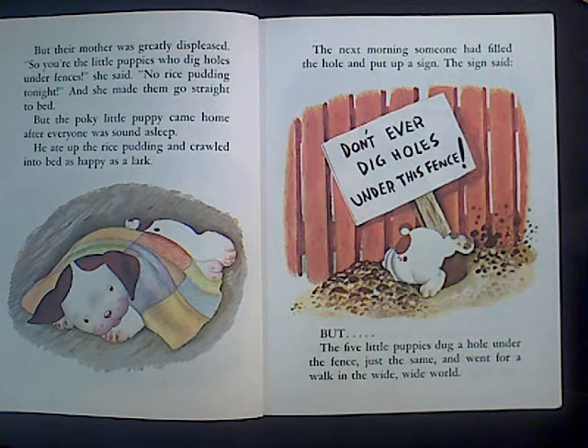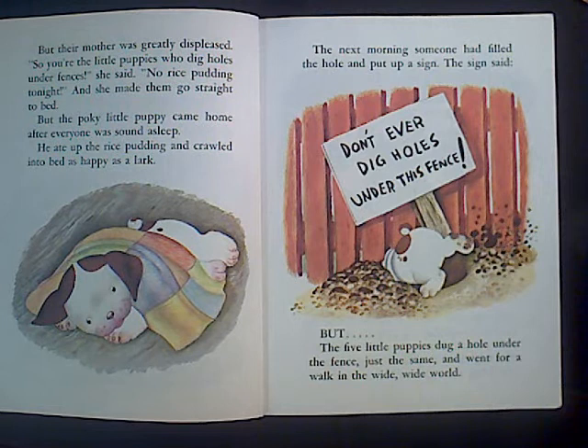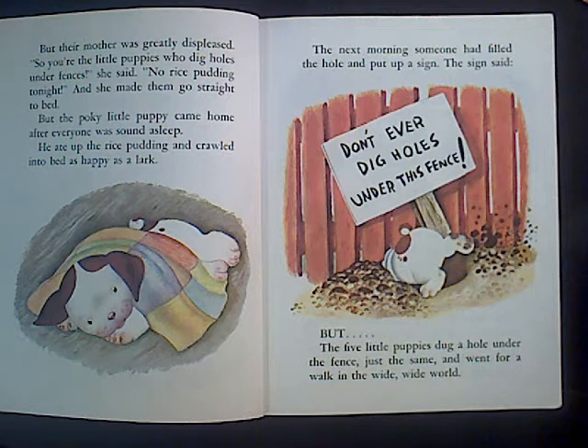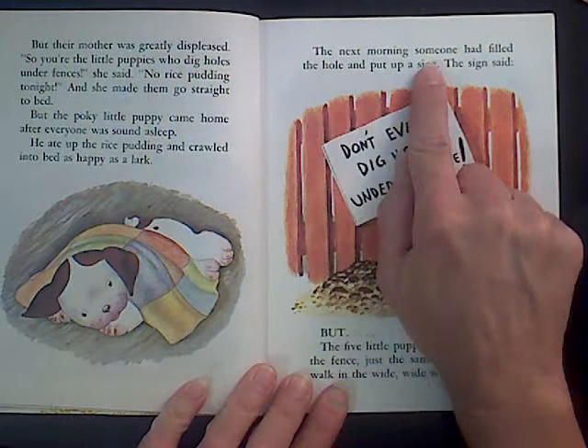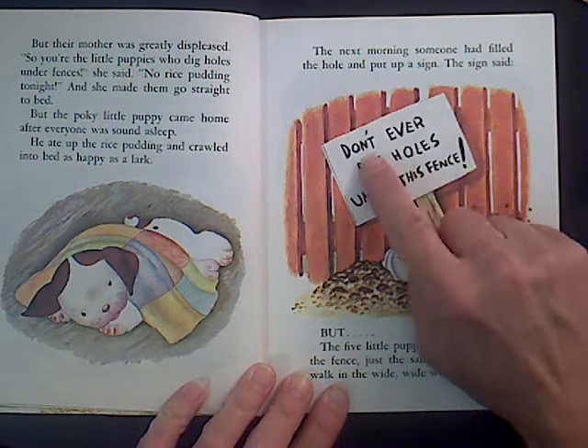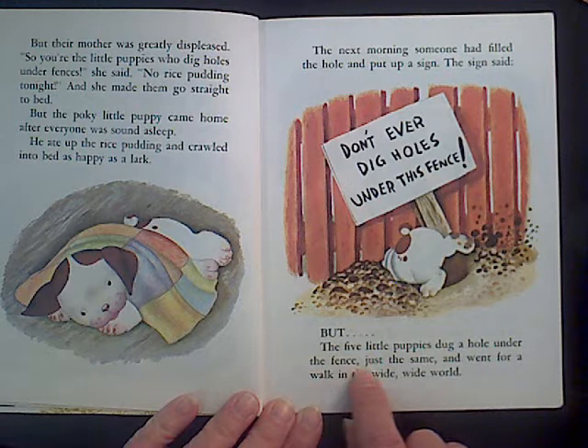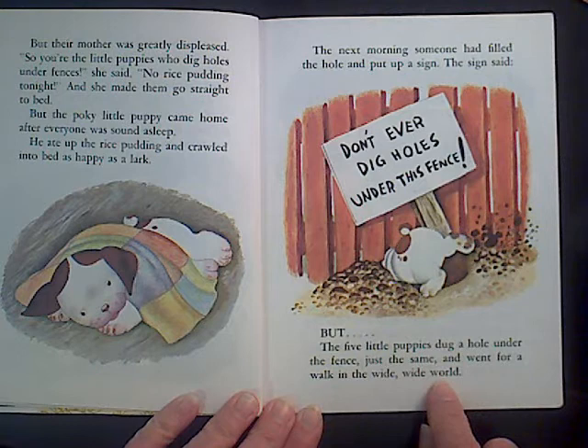He ate up the rice pudding and crawled into bed as happy as a lark. Happy as a lark means — well, a lark is a type of bird. Do you ever see a bird in a bad mood? Not really — they're always singing and happy. So if it's happy as a lark, that's pretty happy. Yeah, me too. The next morning someone had filled the hole and put up a sign. The sign said: Don't ever dig holes under this fence. But the five little puppies dug a hole under the fence just the same and went for a walk in the wide, wide world.